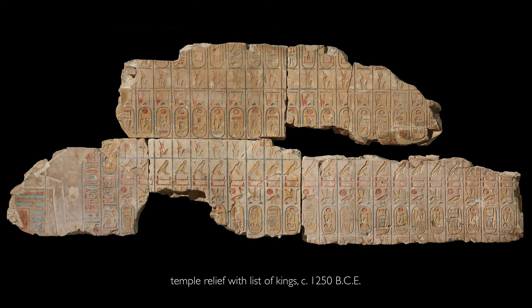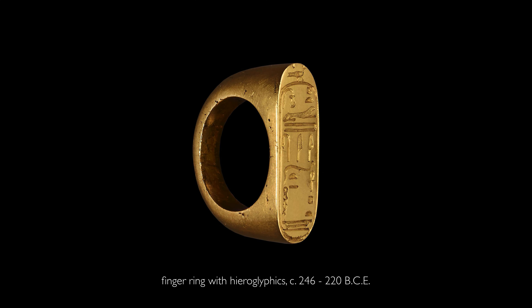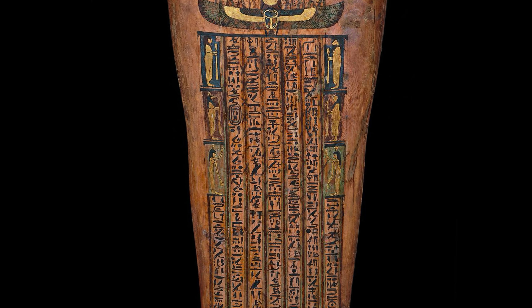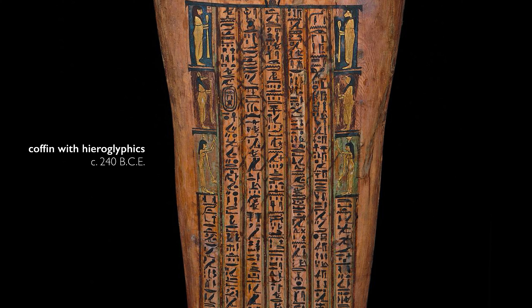The Rosetta Stone is located in the middle of the gallery that contains ancient Egyptian art. And as we look around, it's so clear how important writing was to ancient Egyptian art. There's almost no ancient Egyptian work of art that doesn't also include writing — writing that we couldn't read.